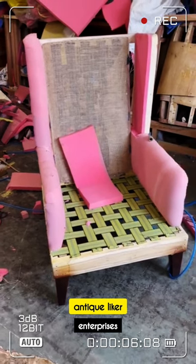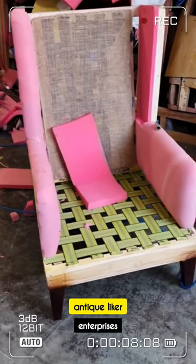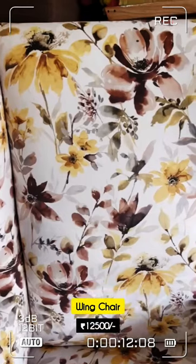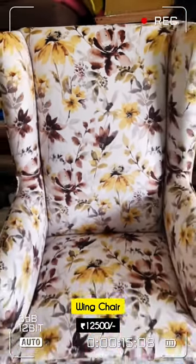Bengaluru Antique Leica Furniture Factory presents the Wing Chair, a stylish and comfortable furniture piece perfect for any home in Bengaluru. With its high backrest and curled armrests, it offers excellent support and relaxation.